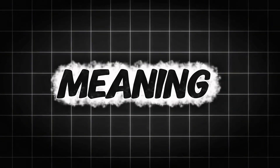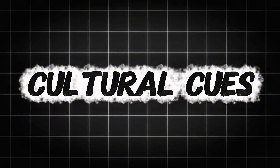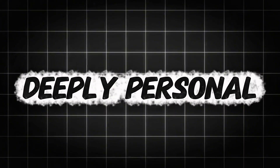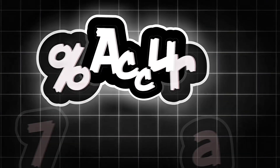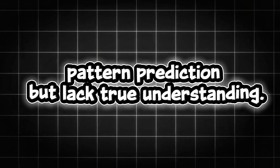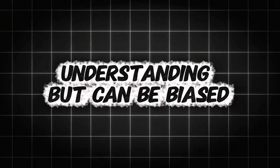Humans analyze text through meaning, tone, and experience. We pick up on emotion, intent, humor, sarcasm, or cultural cues — things AI detectors can't measure statistically. We recognize voice and personality, and can sense when someone's being genuine, creative, or deeply personal, even if the grammar isn't perfect. But here's the twist: humans aren't always right either. Studies show that even expert reviewers can only identify AI text with about 57% accuracy. So both sides have limitations: AI detectors rely on pattern prediction but lack true understanding, while humans have understanding but can be biased or easily misled by polished writing.